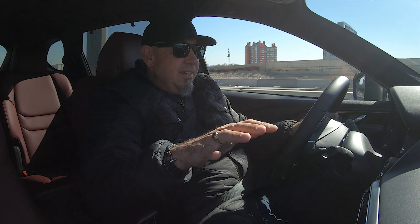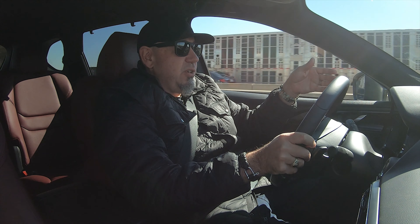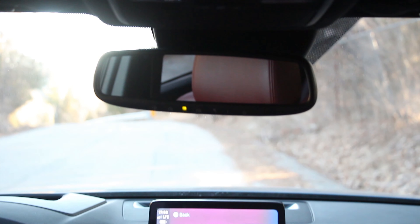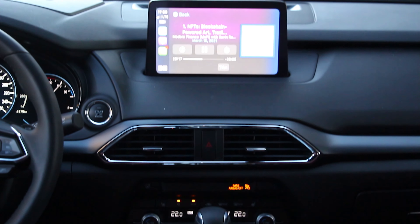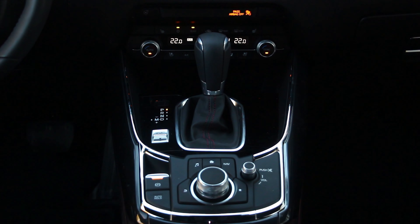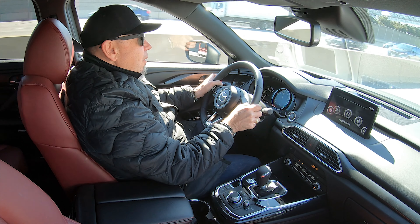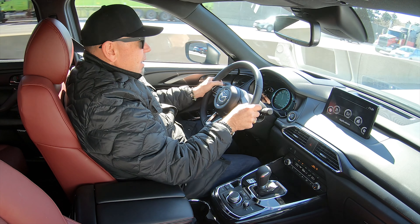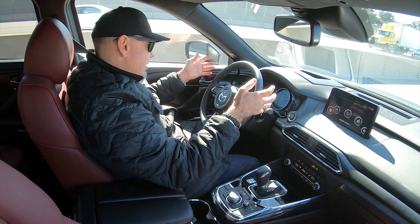I think this six-speed automatic is just right for all these Mazdas with the 2.5-liter turbo. It's geared perfectly and just suits the nature of this engine. Shifts up and down are nice and smooth, and you do have paddles behind the steering wheel if you want to control the gearbox manually — useful if you're driving in mountainous terrain and want to hold a gear. Not surprisingly, Mazda builds cars for drivers, so of course they're doing that.